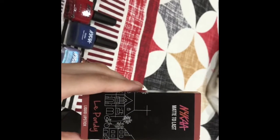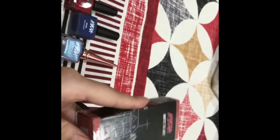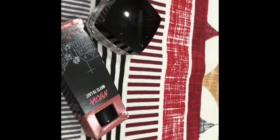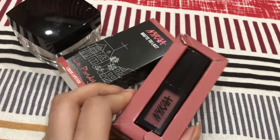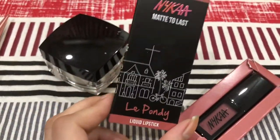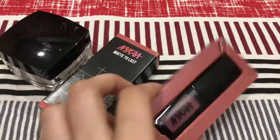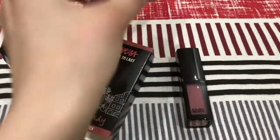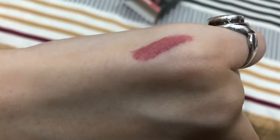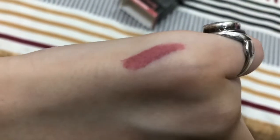Coming to the last product, which is the Nykaa Matte to Last Lavender liquid lipstick. I will show you the packaging — this is the lipstick, shade number Lavender. And here is the swatch of this shade, Lavender.